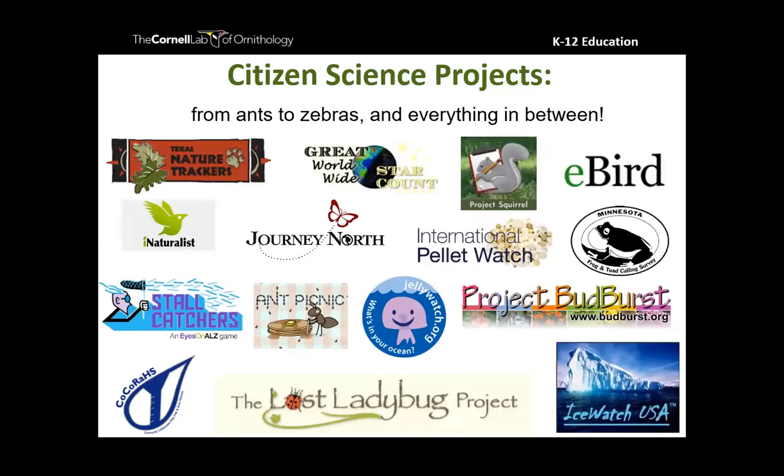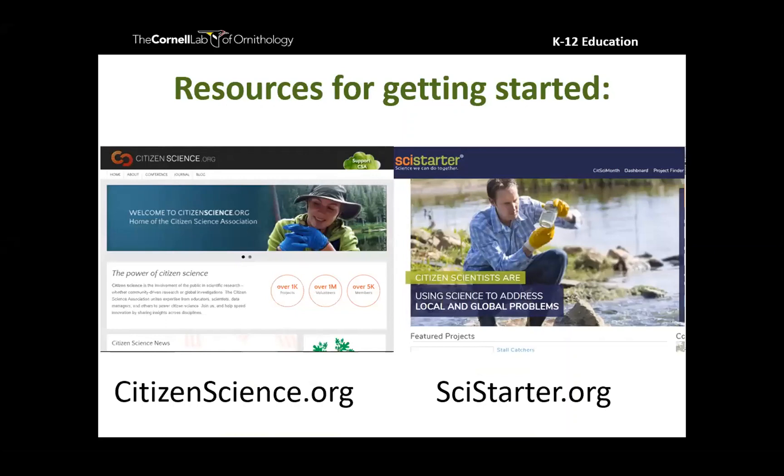The variety of citizen science projects is a huge selling point. If birds aren't your thing — though I'm pretty biased — there is a project out there for you, whether it's observing the amazing migration of monarch butterflies, looking at the stars, or watching plants bloom. If you want to learn more and explore the range of projects, I recommend citizenscience.org — the Citizen Science Association — and scistarter.org, which helps you find community science projects sorted by topic, grade, or area of the country.